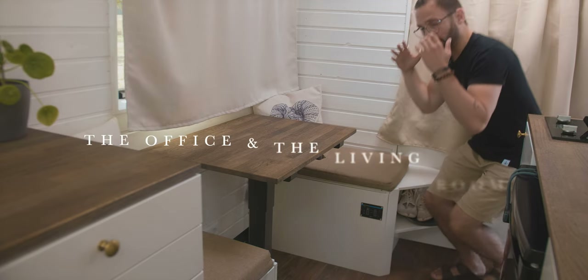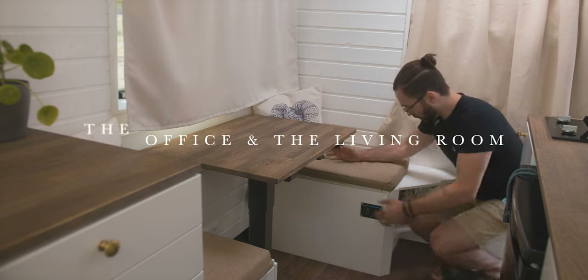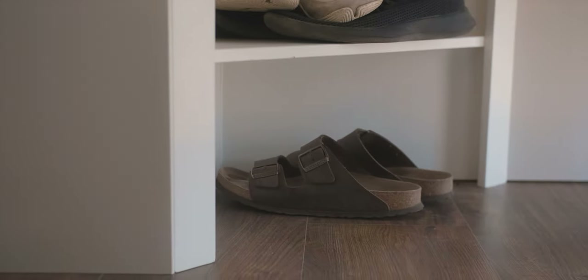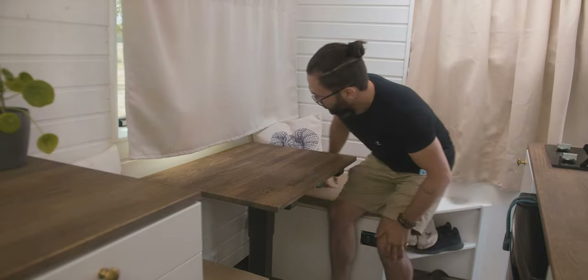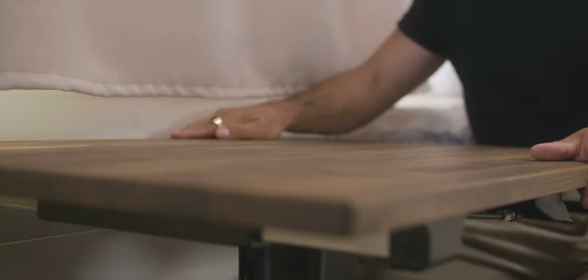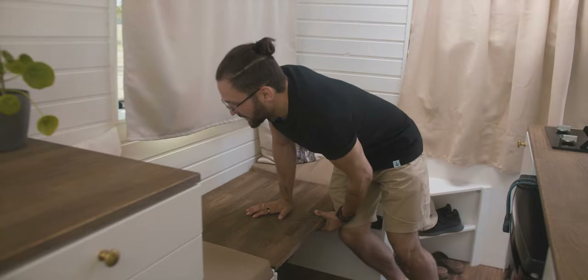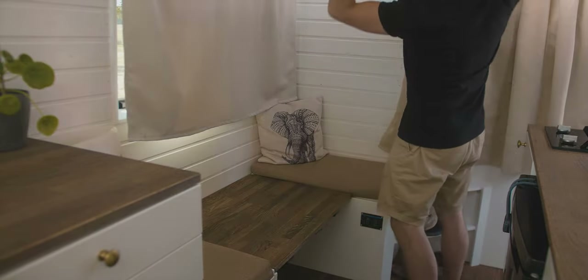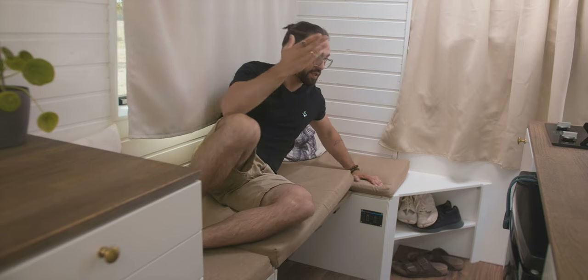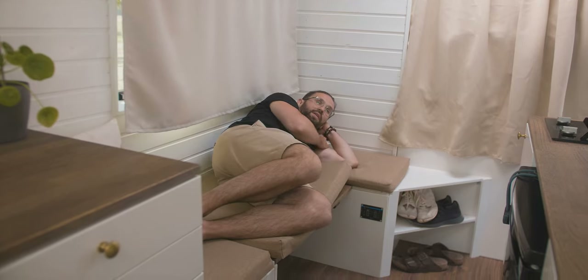Right in front of us we have the office slash living room, with our two-story shoe shelf for our Birkenstocks and our sneakers. We have two seating opportunities with an adjustable table — it can be dragged into the room and back, pushed or pulled back and forth, and you can also adjust the height. If you put it all the way down and put the long pillow on top, it turns into a couch, which is awesome because it gives us more space, more flexibility, and can potentially be used as a short little guest bed.